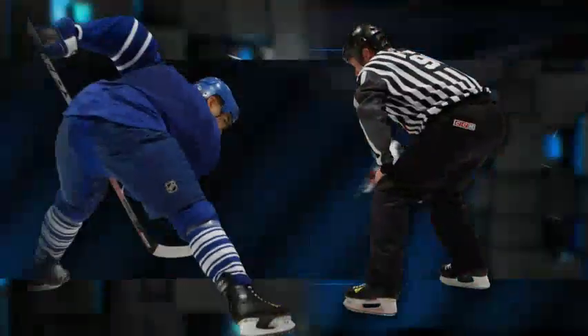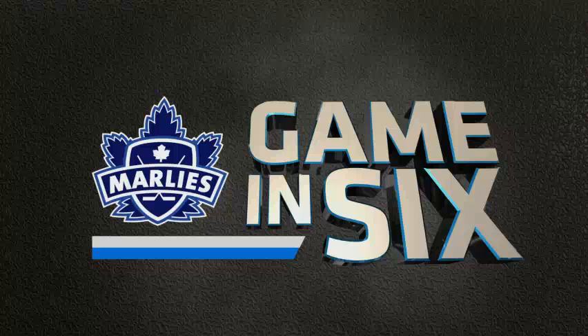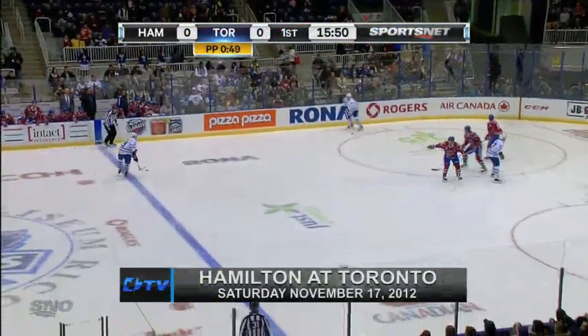Dallas Eakins and his Toronto Marlies getting set to tangle with the Hamilton Bulldogs. A look at who will be in goal this afternoon: it is Robert Mayer, who is 4-4-1 thus far this season, and Ben Scribbins at 3-4-0. A coin takes a bit of a stick in the face but is back on his skates.